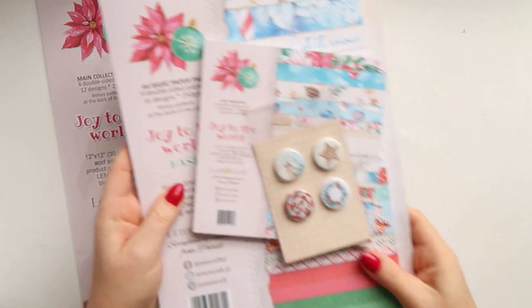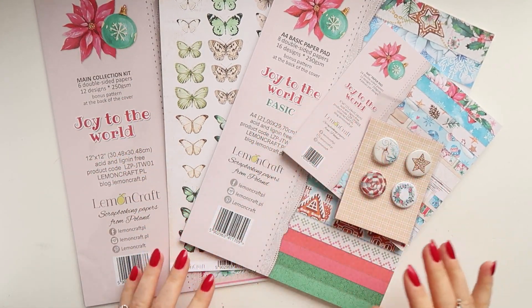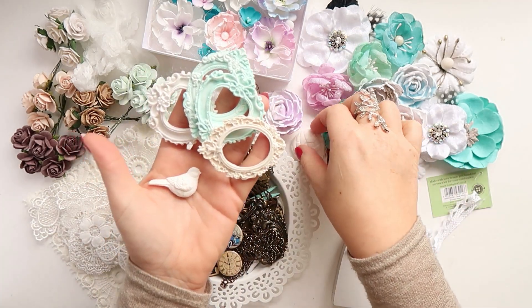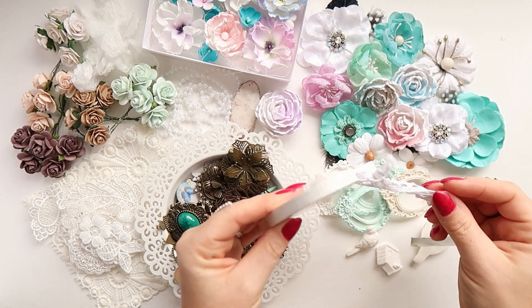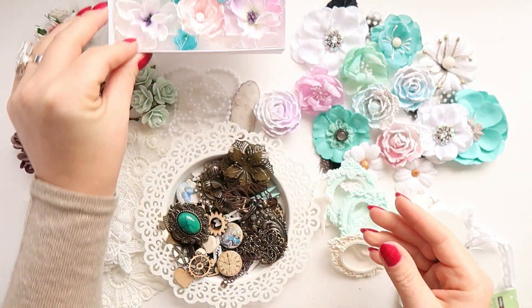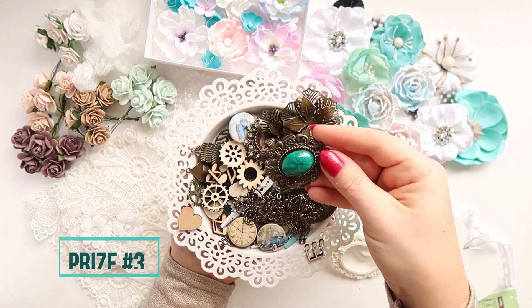For the prizes, we've got beautiful things from Lemoncraft, from Lady E Design, and from Bloomer Designs, as well as a bunch of shabby chic embellishments which I gathered together just to give you something nice. I hope it's something you will like. These are pieces which I use quite a lot in my videos.